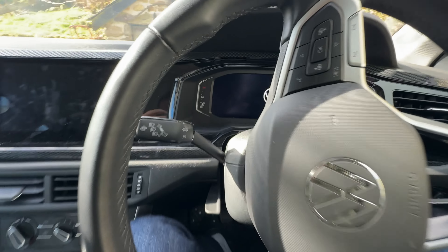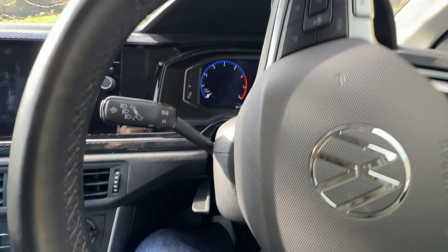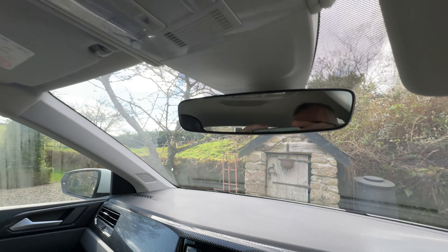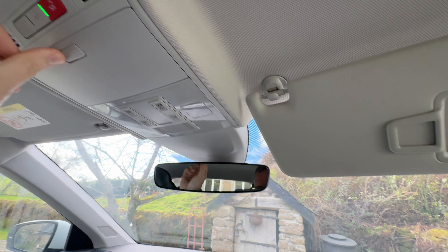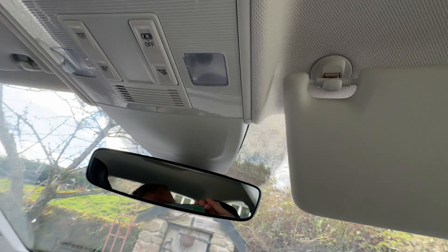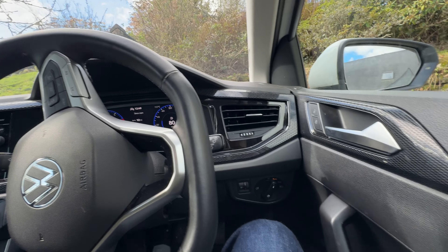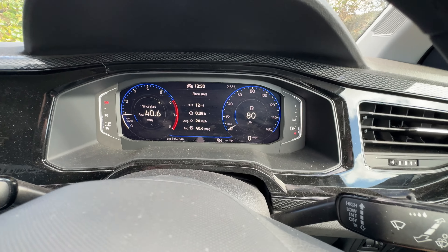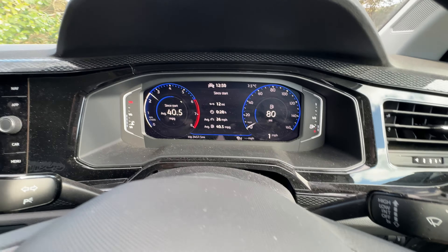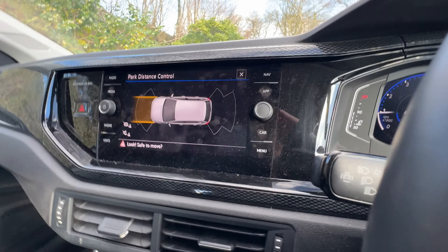Oh, welcome. I noticed there's a camera over here. I'm always curious how the adaptive cruise control works. Let's just give it a drive. It's funny how everything is digital nowadays.